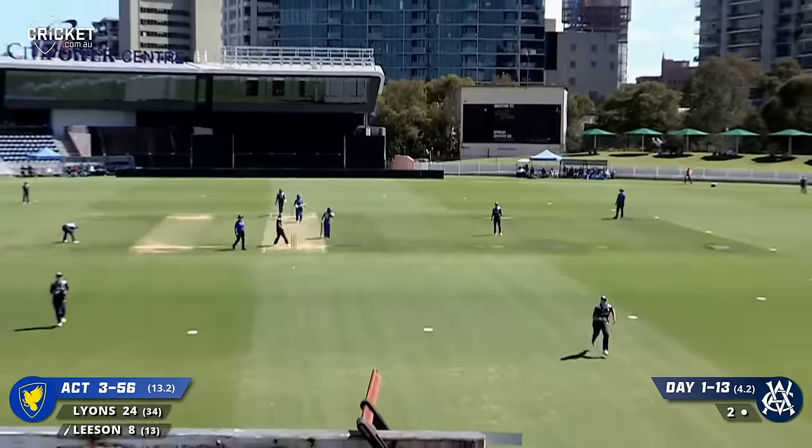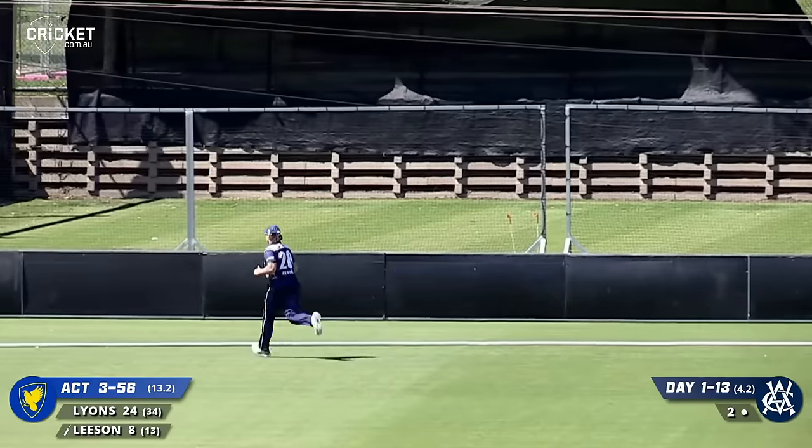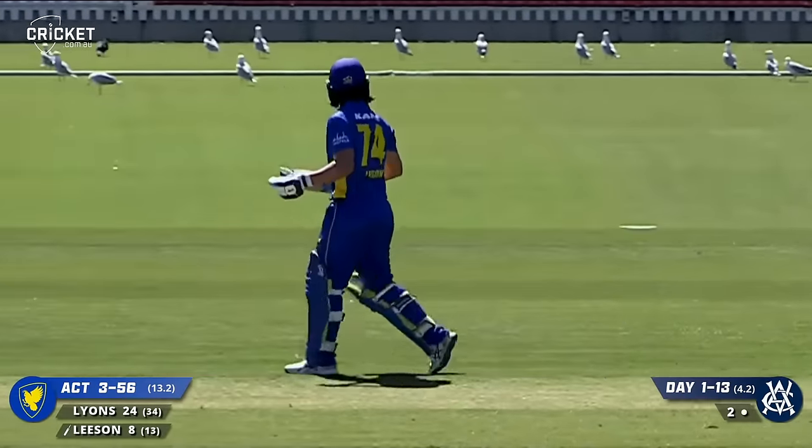Driven in the air down the ground. That's a magnificent shot and it's gone all the way. Six runs to Carly Leeson.